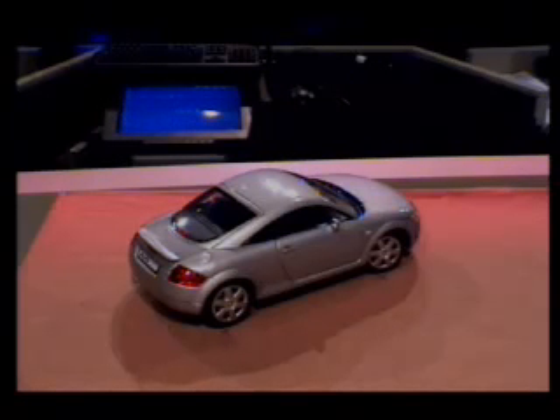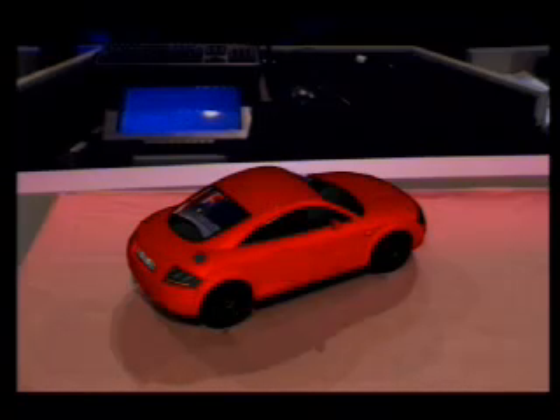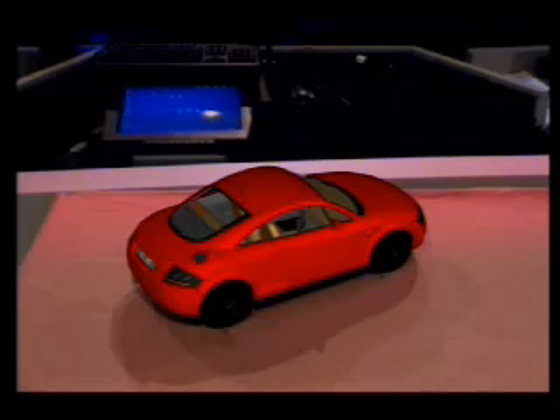Using augmented reality, software engineers and designers can visualize new prototypes by changing shapes, colors, and testing new ergonomics, cutting design time and cost dramatically, saving over 10 million euros on each project.